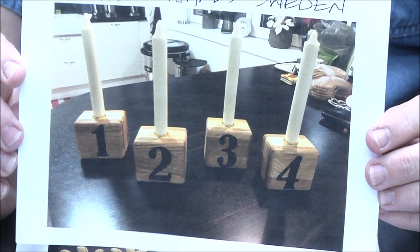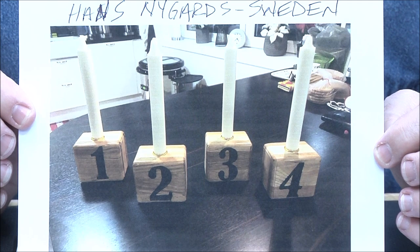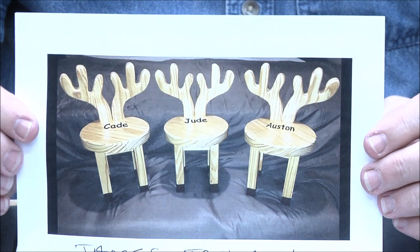Hans Nygaard from Sweden — those are candle holders. I can look at it that way — upside down, that even looks good. Really cool Hans, great job.